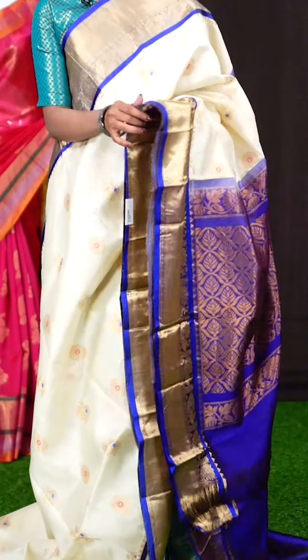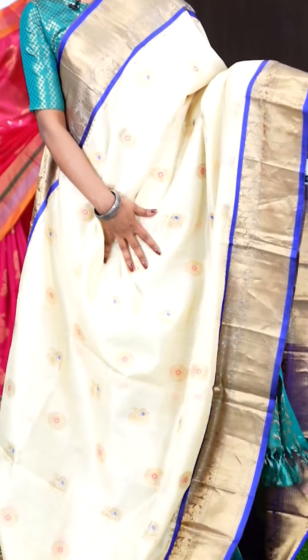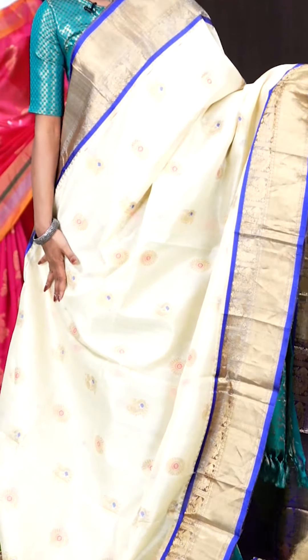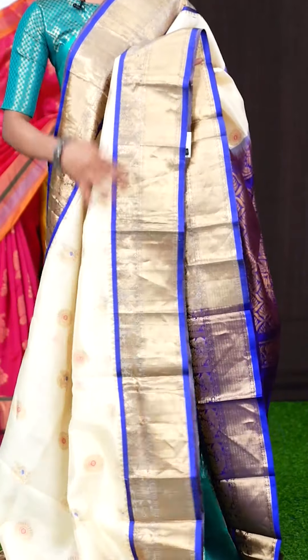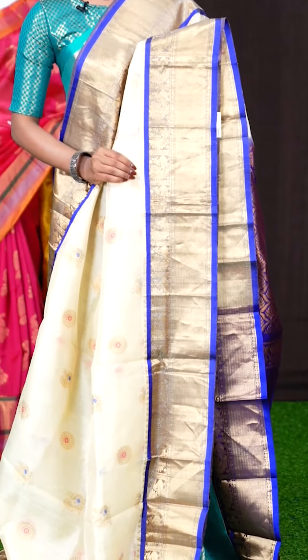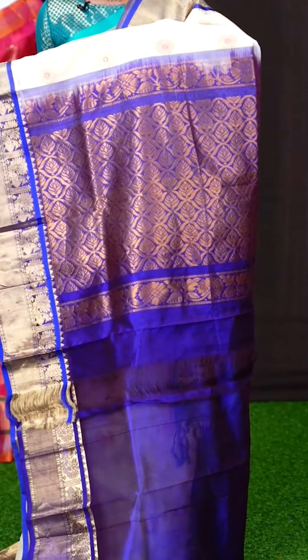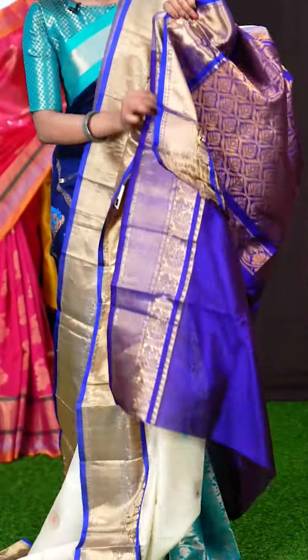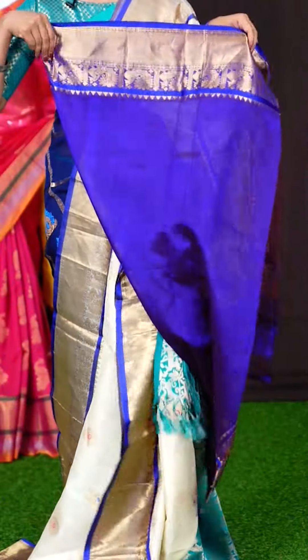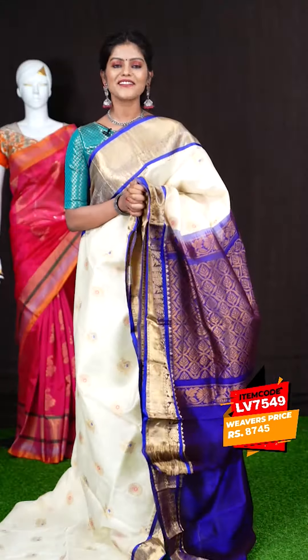Here we have a cream with violet colour combination saree. All over it's peacock Rudraksha Meena kari designer booties. The border has a beautiful peacock with plate designer border and also temple design. The pallu is in contrast colour with golden zari design. The blouse is a violet colour plain blouse with border. The item code is LV7549 and the price is 8,745 rupees only.